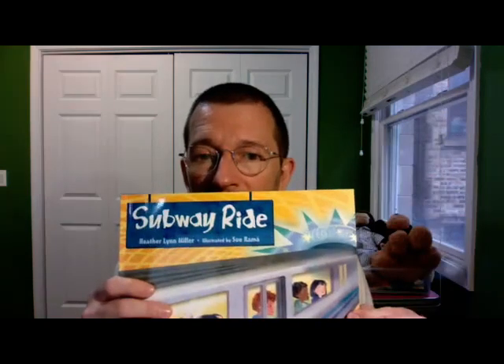Boys and girls, how you doing? It's Mr. Sunito. I've got a book for you for today, and this is a good one. It's called Subway Ride.